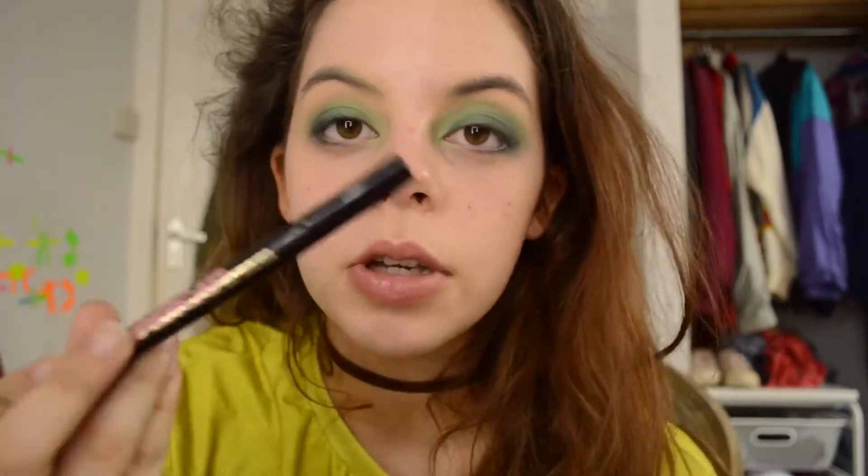So I'm just gonna take my Super Cat Liner by Soap & Glory — this is the thin one, because I know you can get a thick one. So I've done my eyeliner.